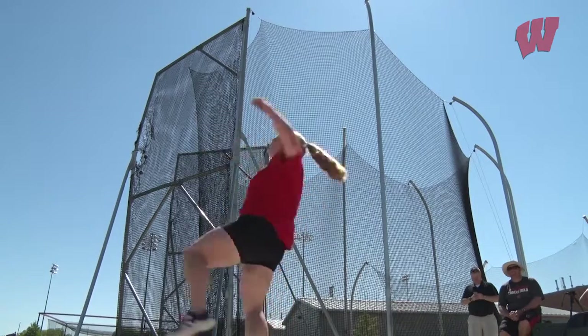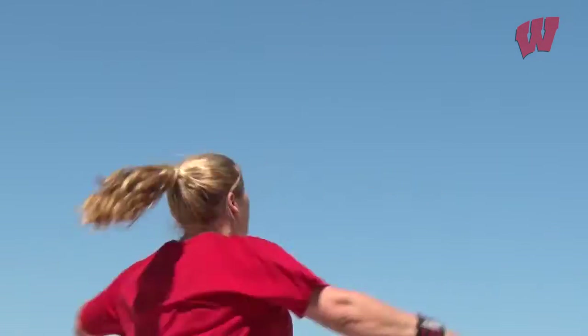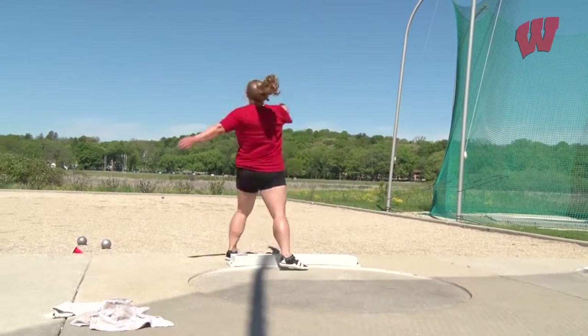'I kind of sold that to her on the plane ride back from indoor nationals her sophomore year — that rotational is the way to go. It's very similar to the discus, it's just in a smaller ring so it's a little more compact.' 'The transition was hard, trying to line everything up because it is still a little bit different from the discus. But I think I was lucky to have that discus background because I think that helped me transition.'